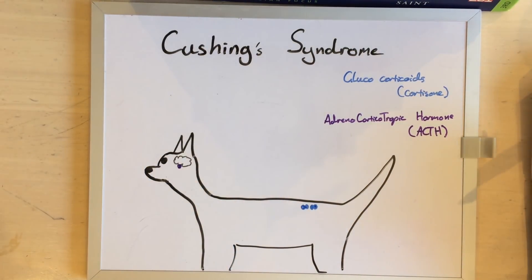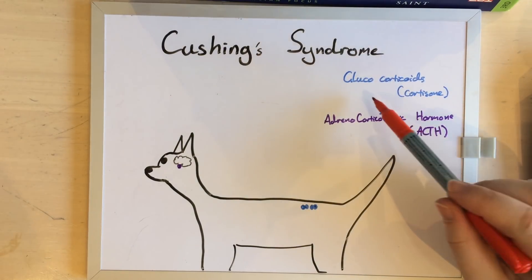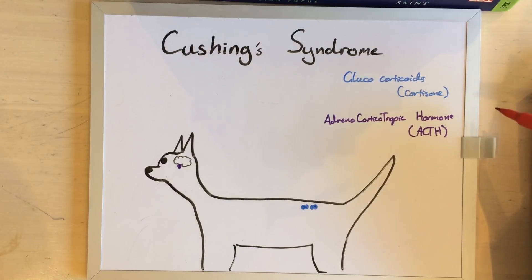This is a very common endocrinopathy of dogs, which means it's a hormonal disorder. Specifically, there's too many glucocorticoids running around the dog. Most of the time we talk about corticosteroids or cortisone in this context.